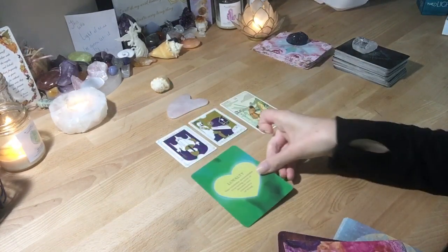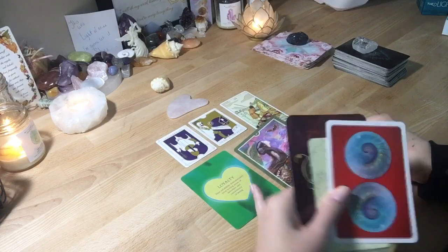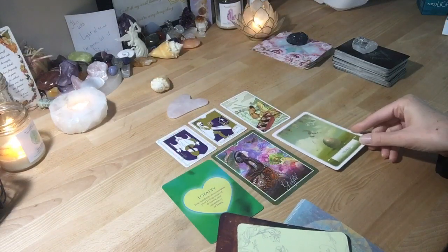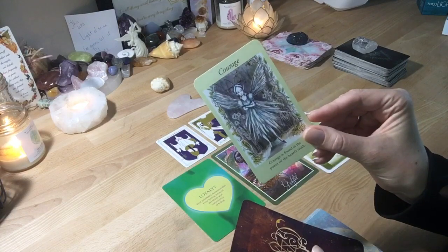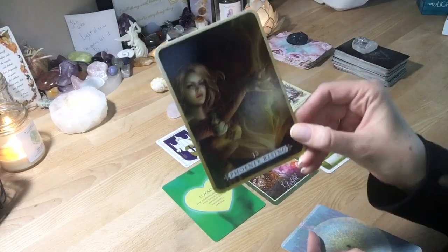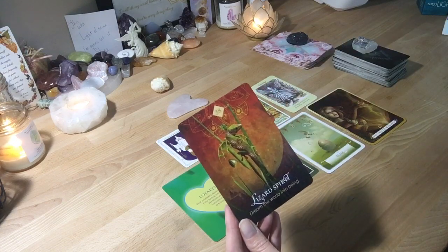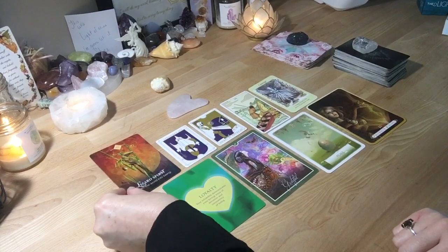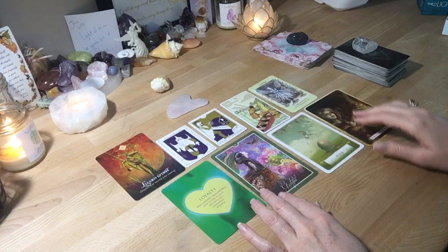We have Loyalty, Grateful, Peace, Courage, Phoenix Rising, Lizard Spirit — Dream the World into Being. Let me get an overall view of all those for a moment.